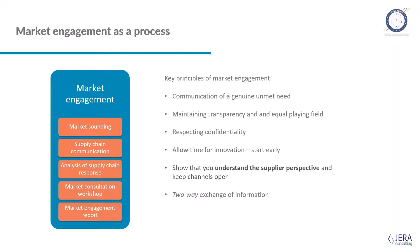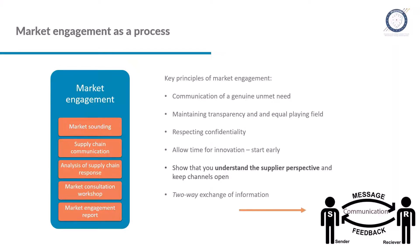Key principles include: having a genuine unmet need, maintaining transparency, always respecting confidentiality, starting as early as you can, showing that you understand what motivates suppliers, and remembering it's always a two-way flow of information.